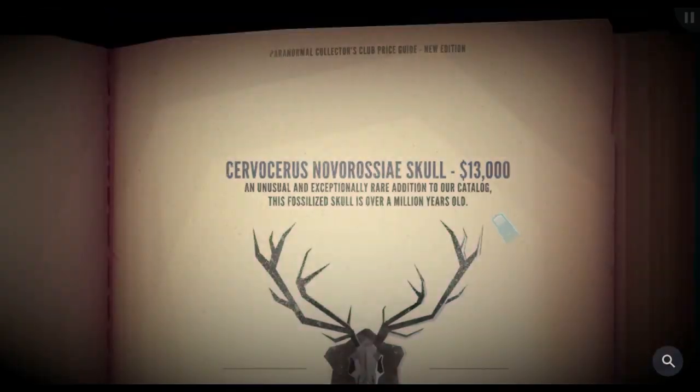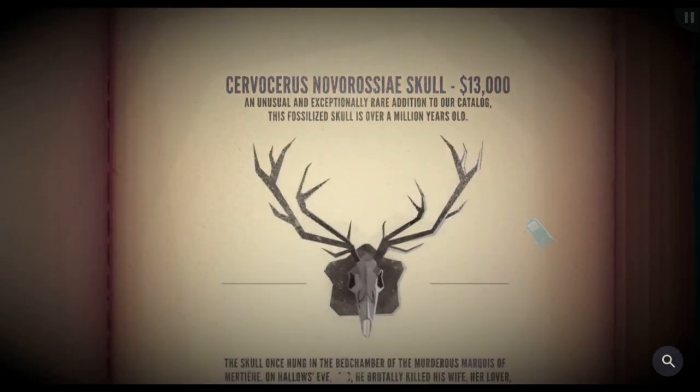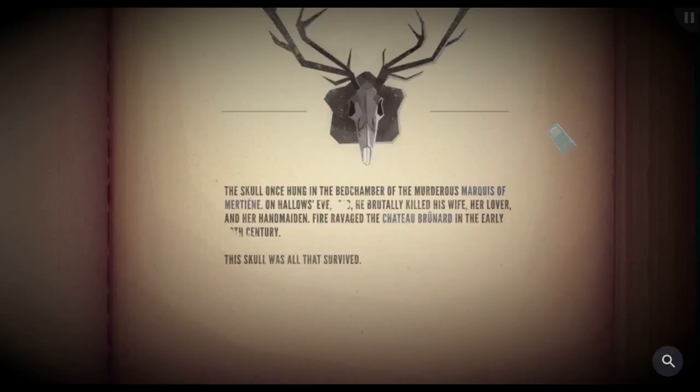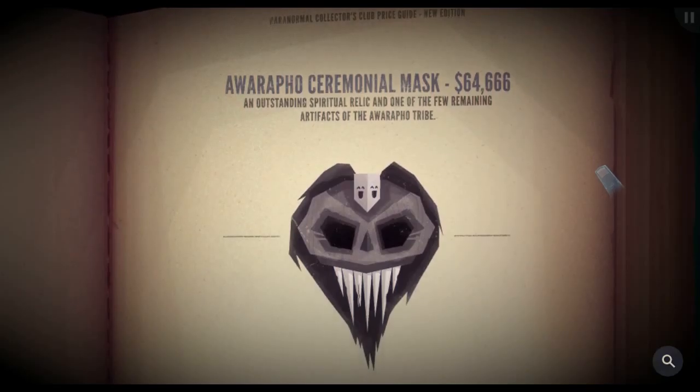So he paid $13,000 for that skull — an unusual and exceptionally rare addition to the catalog. This fossilized skull is over a million years old. The skull once hung in the bedchamber of the murderous Marquis of Murtienne. On Hollow's Eve he brutally killed his wife, her lover, and her handmaiden. Fire ravaged the Chateau Brunard in the early century — the skull was all that survived. A Warafo ceremonial mask: $64,666.